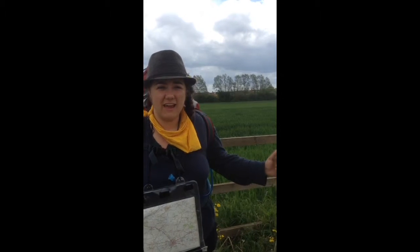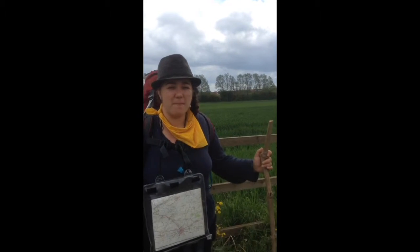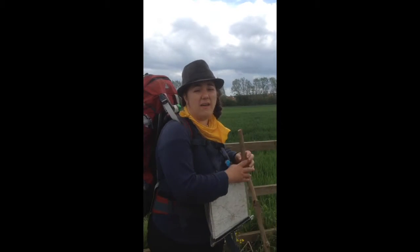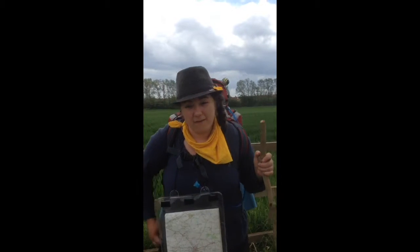We're here just outside Edgecott and there's a big landfill site which I think is probably over there somewhere. It's very well hidden apparently — the person we just stayed with said that it was very well hidden, but he could smell it a lot.